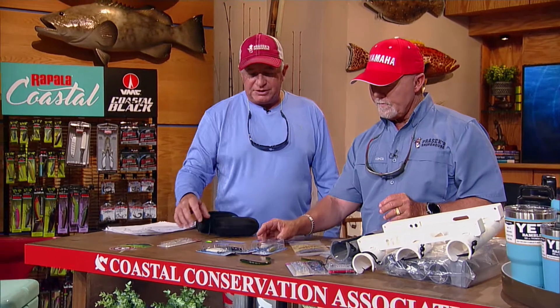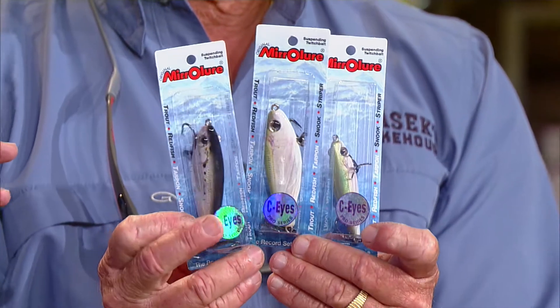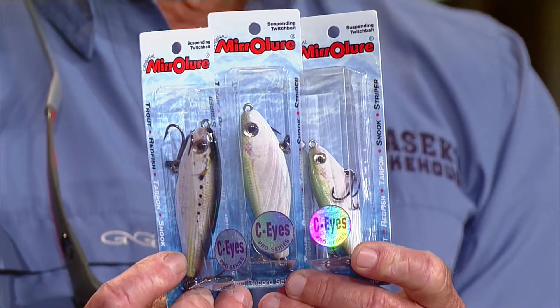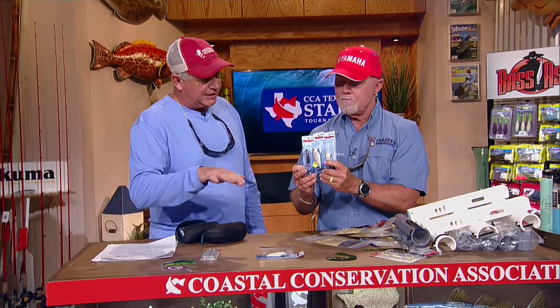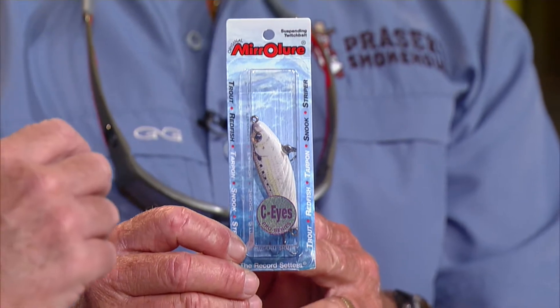Next, we have some Mirror Lure suspending twitch baits — it's called the Skin Series. You can tell by looking at them they're different from the regular mirror lures, because they look exactly like the fish they're trying to imitate. That's the shad and the pilchard there. These are the two and five-eighths, three-ounce and a three and one-eighth, nine-sixteenth ounce. They'll go down like two feet and suspend naturally, and you just twitch. Everything will eat it. They're pretty much a mirrodine with a really nice finish on them, and everything eats the mirrodine. That's the Sea Eyes mirror lure suspending twitch bait.